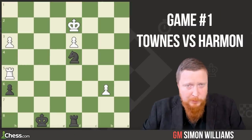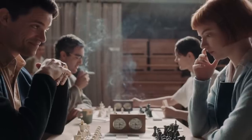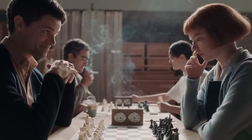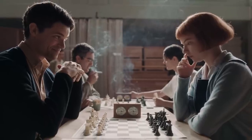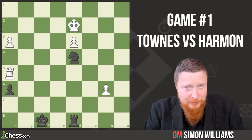This first example is taken quite early on in the show where she's playing the kind of guy she fancies, who is Townes, a gentleman scholar of a chess player. And this is supposed to be taken from the 1963 Kentucky State Championships.